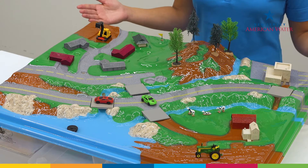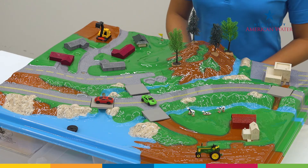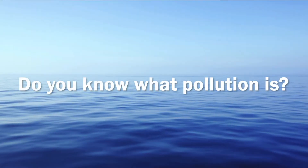Our enviroscape model of a town will help us show you where pollution comes from and how you can help make a difference. But before we begin, do you know what pollution is?